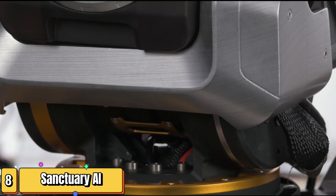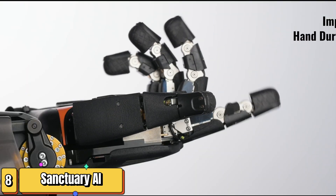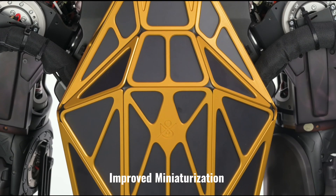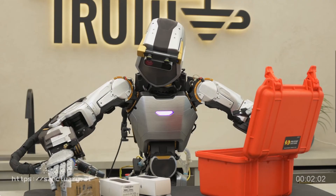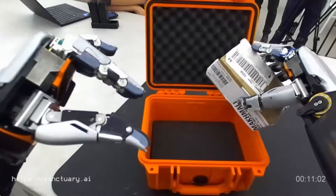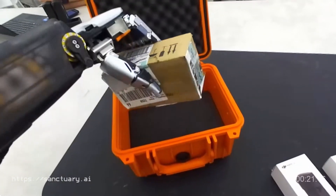Now let's dive into the world of mystery and intrigue with Sanctuary AI's next-generation robot — the mysterious prodigy. Details about this robot are still under wraps, but early glimpses suggest a highly advanced machine with the potential to revolutionize robotics. Sanctuary AI is known for its focus on artificial general intelligence, or AGI — the ability of a machine to understand and reason like a human being.